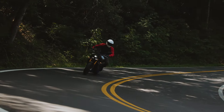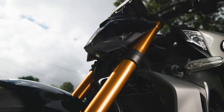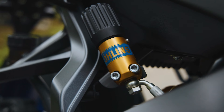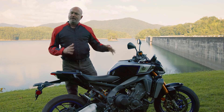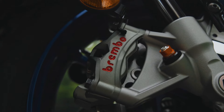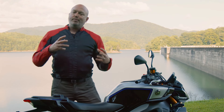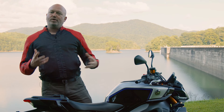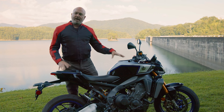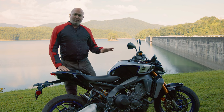In front we've got an inverted KYB fork that's fully adjustable, and the shock in the back is a fully adjustable Öhlins shock with a remote reservoir. Both ends are fully adjustable. The brakes have been upgraded to Brembo Stylema calipers — really top-of-the-line brakes. What you're getting is a lot more control and precision in braking, more responsiveness, suppleness, and precision in the damping. It's a bike you can really get dialed in, much more so than the standard model.